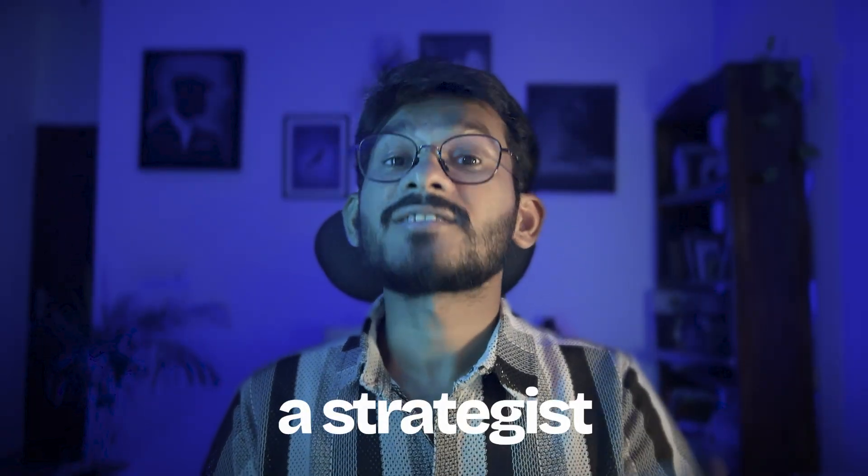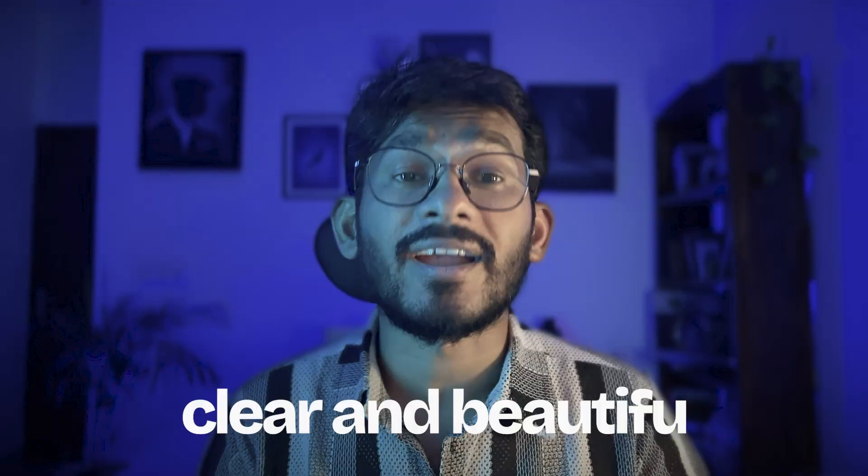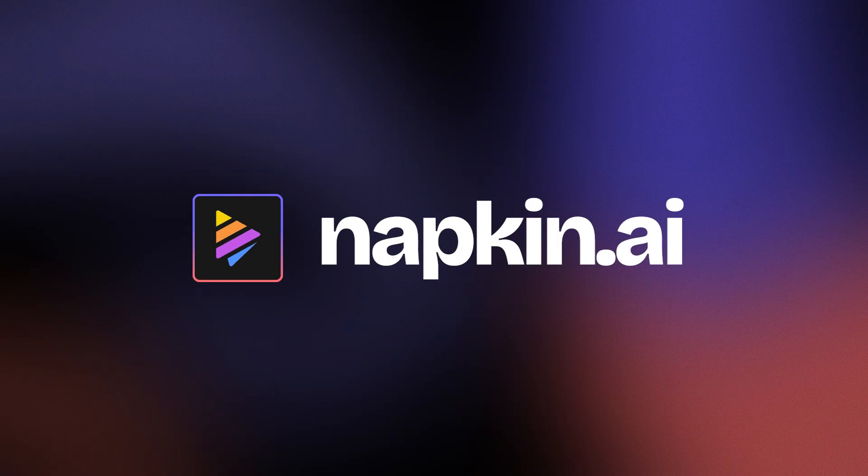If you are a student, a strategist, or anyone who needs to communicate big ideas clearly, Napkin is your new best friend. You just focus on your content and Napkin AI will take care of how to present it with clear and beautiful diagrams. Check it out at napkin.ai.